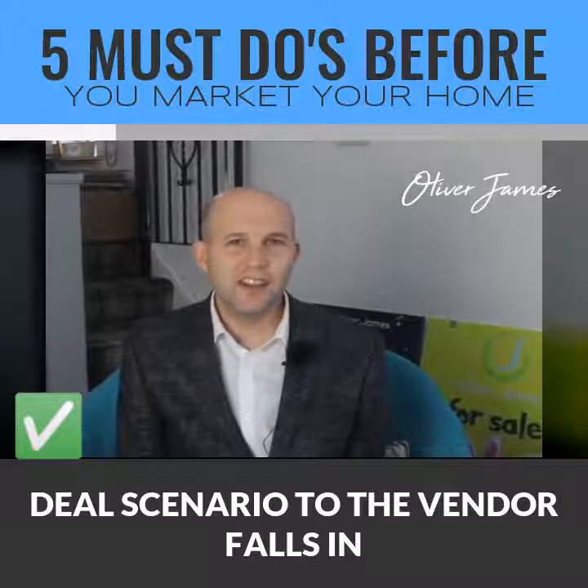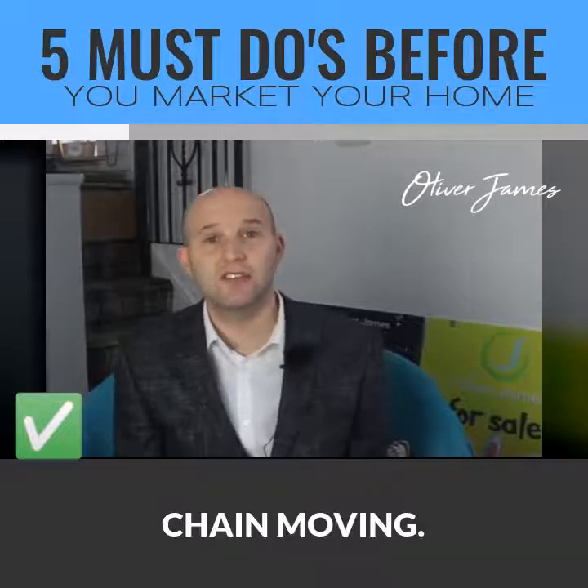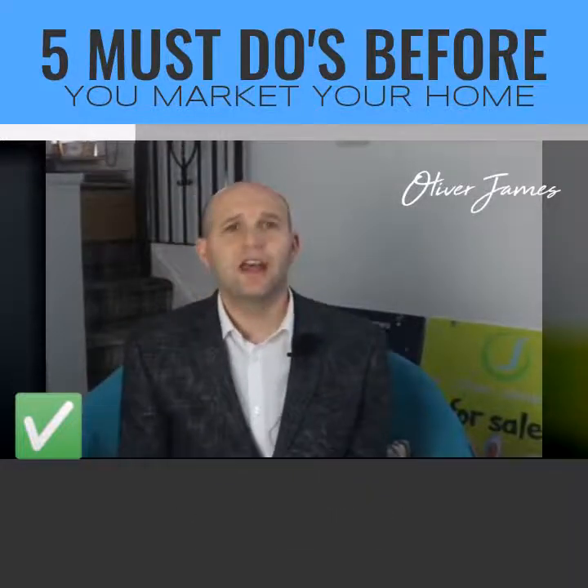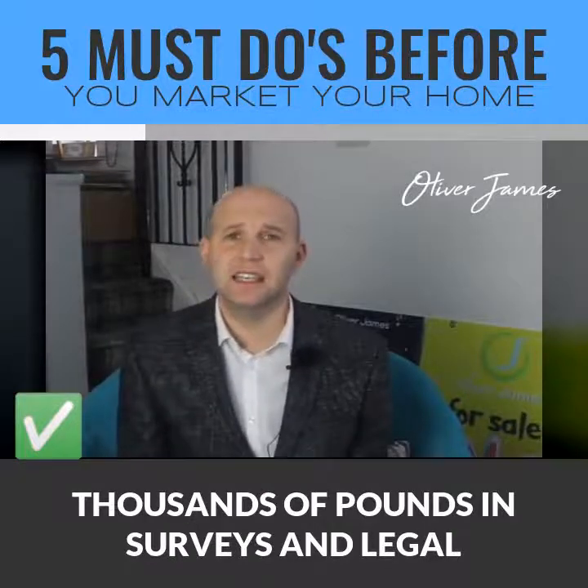Scenario two: the vendor falls in love with another property but can't shift their own quickly enough to keep the chain moving. As a result, they lose their dream home and blow thousands of pounds in surveys and legal fees along the way.